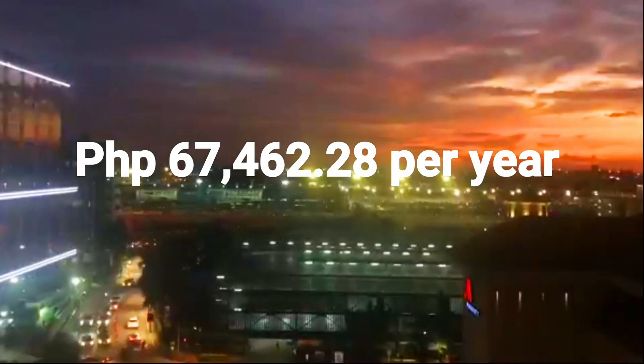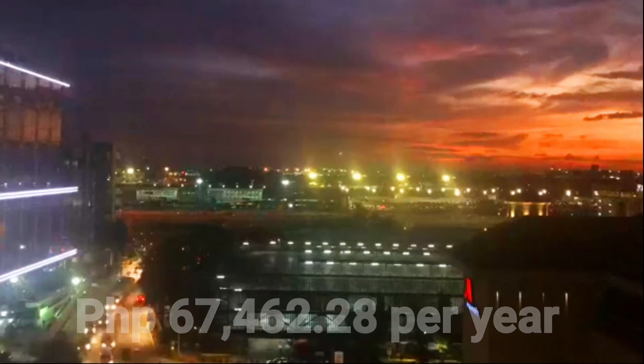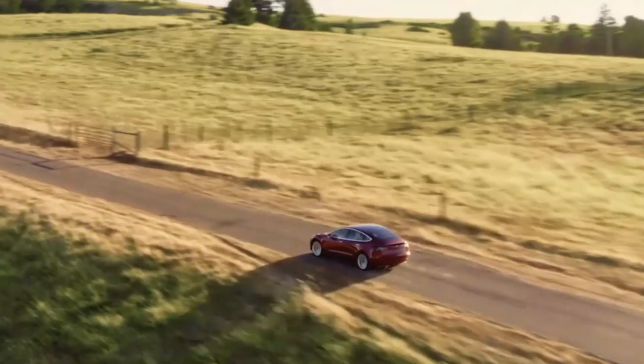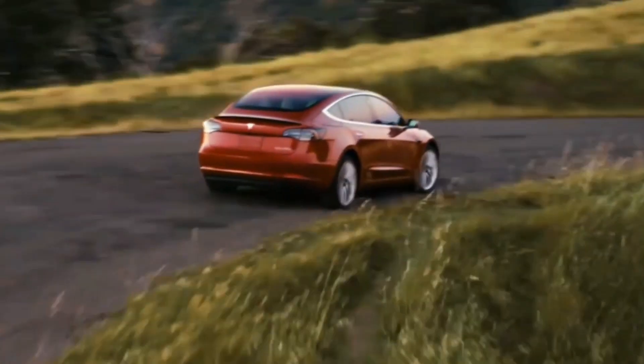Based on our computation, we have a savings of 67,462.28 pesos per year. And clearly, the electric vehicle is winning the game. Let me know your thoughts, mga kawan.